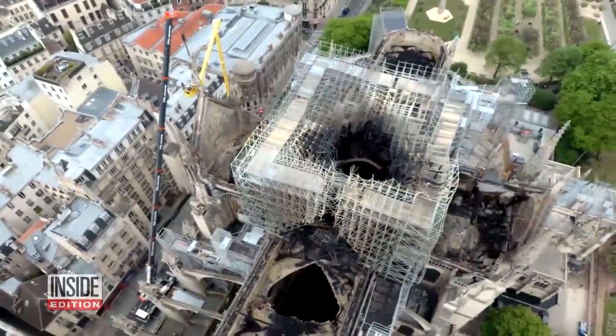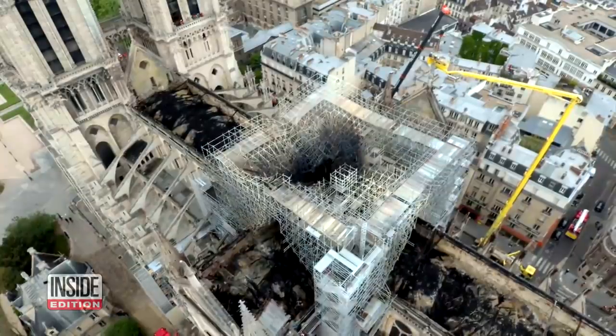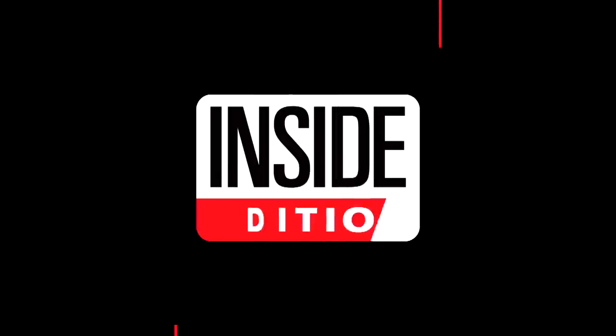Across France today, church bells tolled to mark the 48 hours since the outbreak of the historic fire.